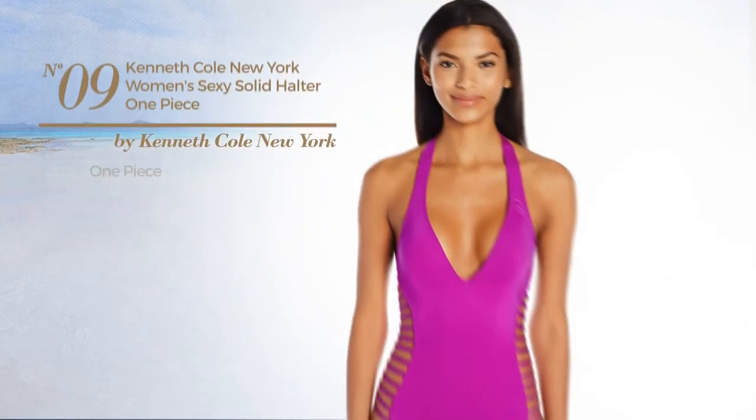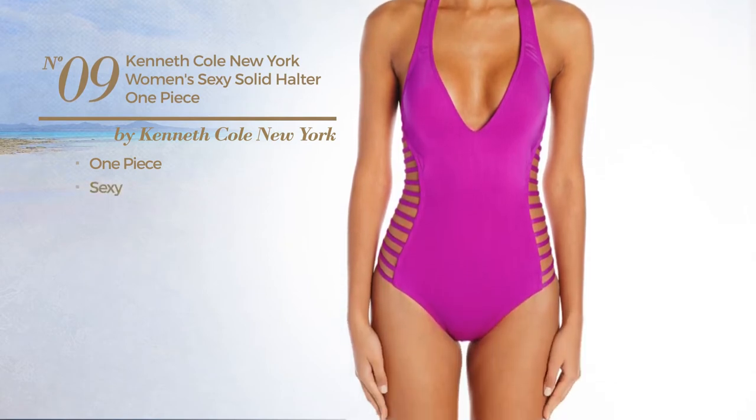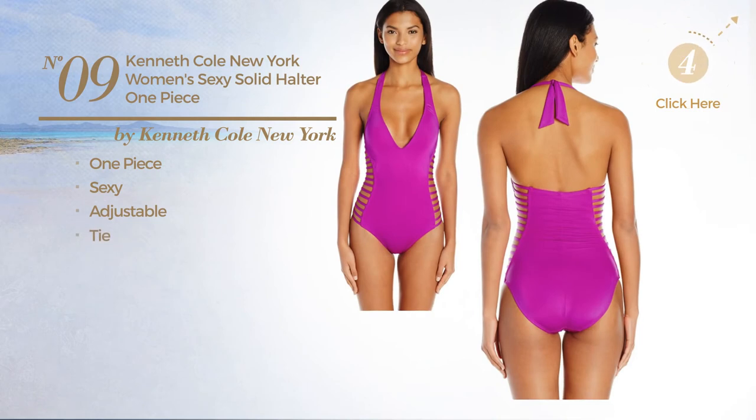Number 9. A One-Piece Swimsuit featuring a sexy look. Crafted from adjustable material, with a tie. Available just in fuchsia color.